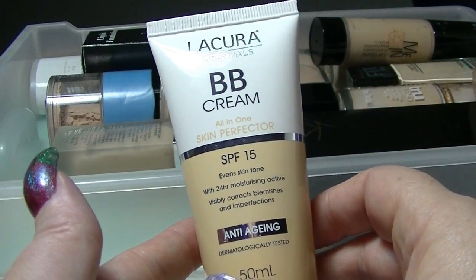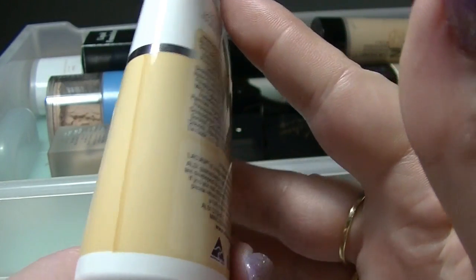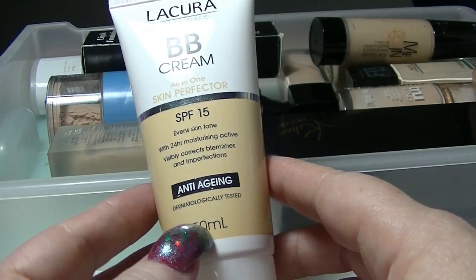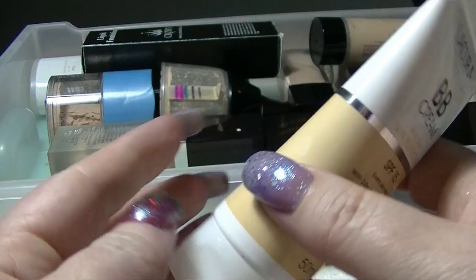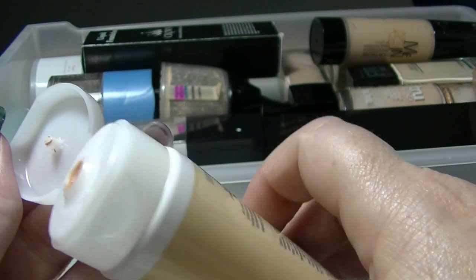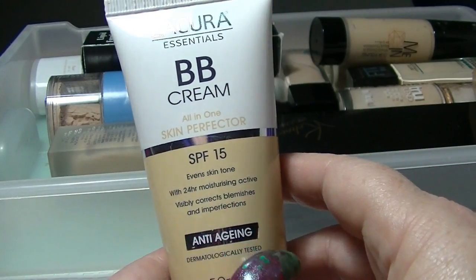This is the BB cream from Lycura, I think it was in light. I found that this did not work very well for me, so I was thinking I might just mix it with moisturizer because the color is not great and it also didn't apply very well. But I'm going to give it a second chance because it could have been the way I applied it. I always like to give them a couple of tries before I give up entirely.